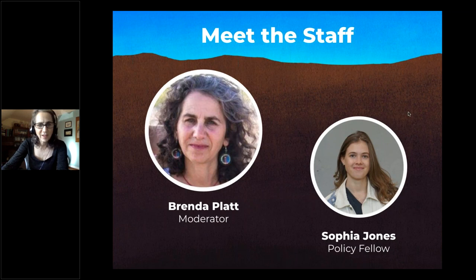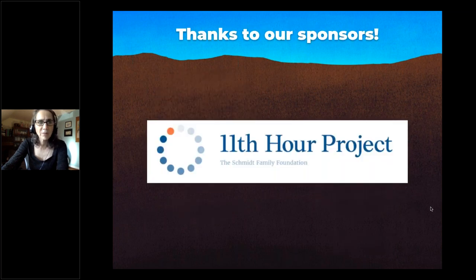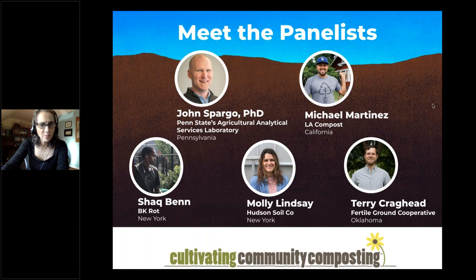Today I'm joined by my colleague and policy fellow Sophia Jones, who will help with Q&A and polls. I also want to thank our main sponsor, the 11th Hour Project — without their funding we would not be able to offer this series of webinars and networking events for community composters. Today we have an amazing panel of five presenters: John Spargo with Penn State's Agricultural Analytical Services Lab, Michael Martinez from LA Compost, Shaq Ben from BK Rot in Brooklyn, Molly Lindsay with the Hudson Soil Company, and Terry Craighead with Fertile Ground Cooperative in Oklahoma City.